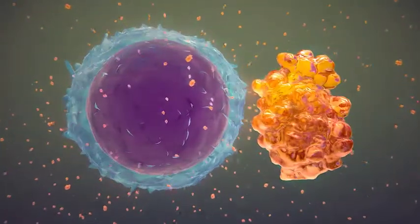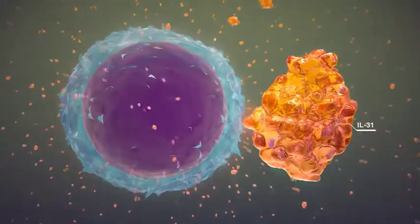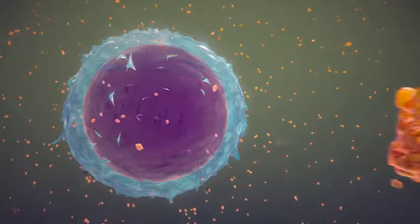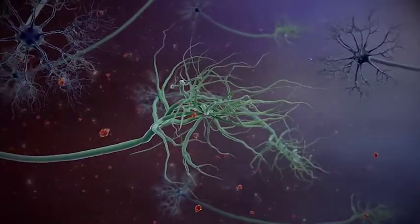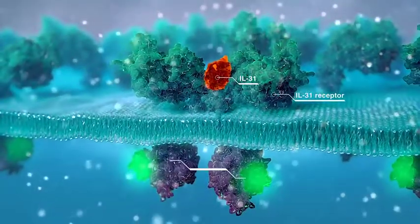Interleukin-31 is released upon antigen presentation to the lymphocyte. It is a pruritogenic cytokine that plays a key role in the itch-scratch cycle in atopic dogs. Interleukin-31 is released from T-cells and binds to specific receptors on neuronal cell surfaces, which causes the activation of intracellular enzymes.